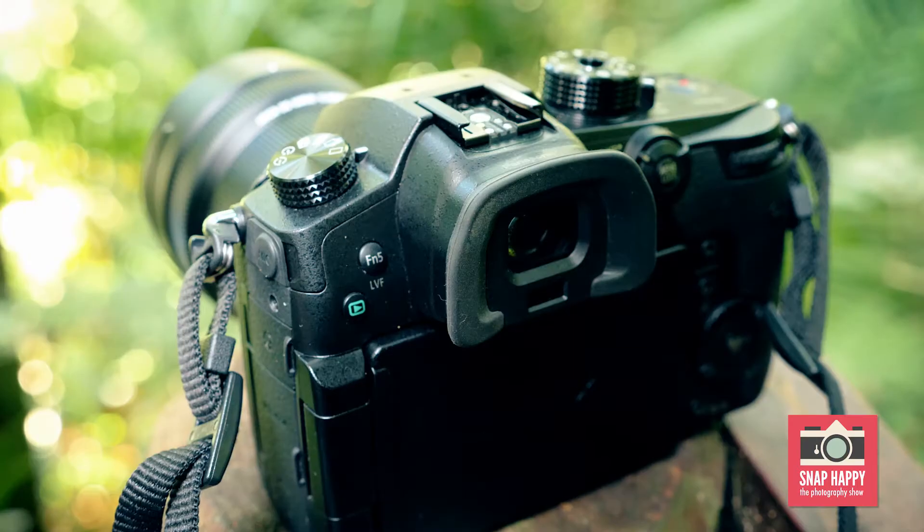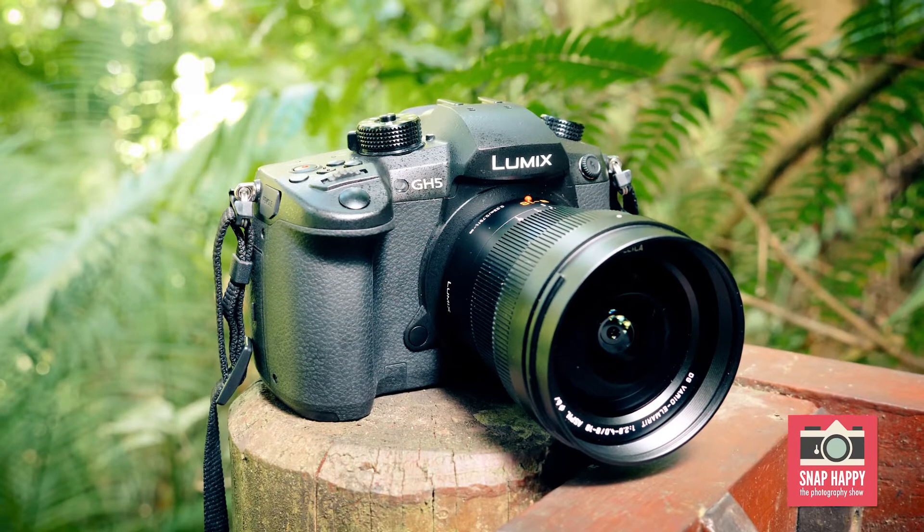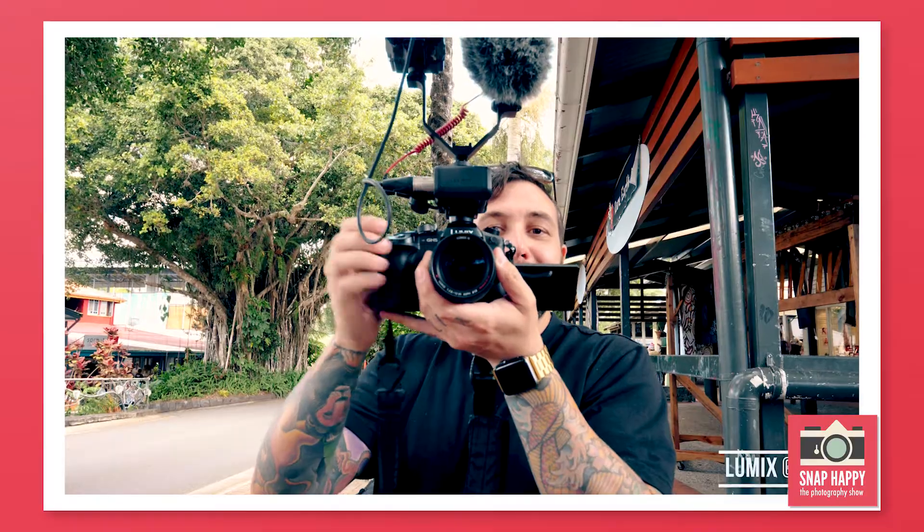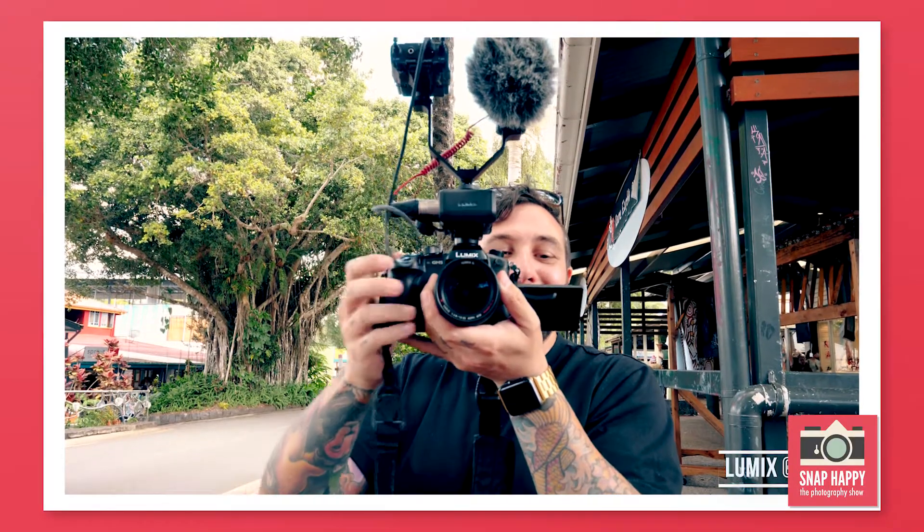So if you're looking for a hybrid stills and video camera, you can't go past the Lumix GH5. It's well worth checking out. And this entire segment was shot on the Lumix GH5. Happy shooting!